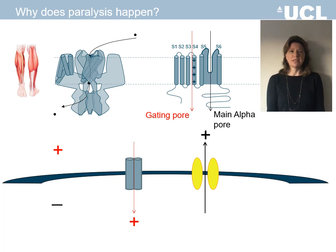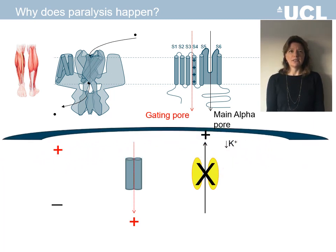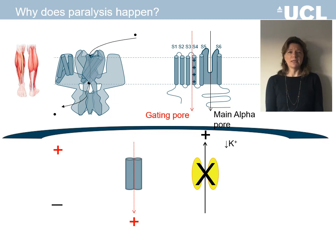These channels are inhibited, however, in low potassium, which can increase the likelihood of membrane depolarisation and muscle weakness occurring.